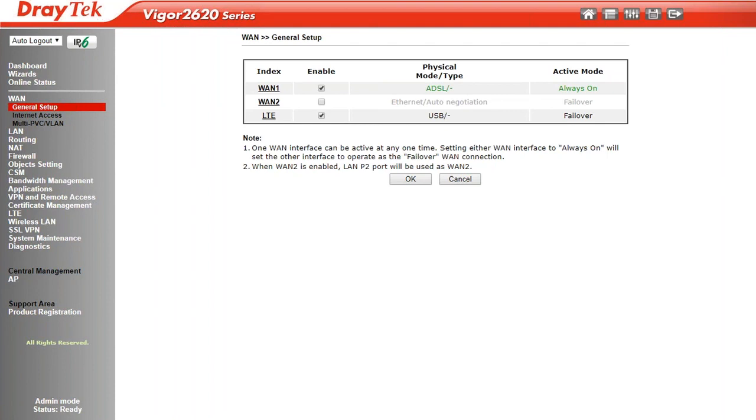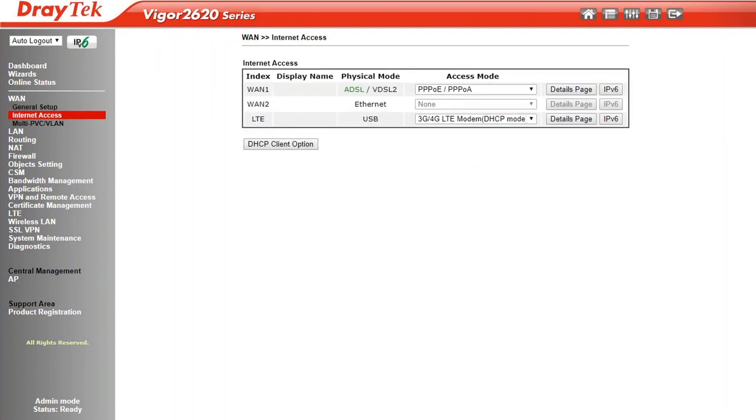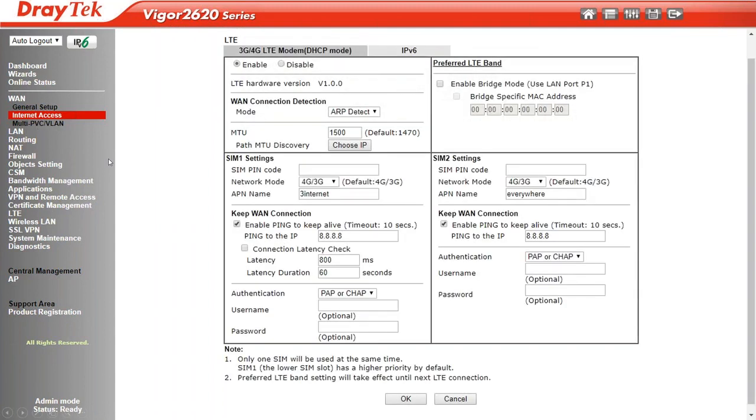In the WAN Internet Access screen, the WAN 1 and WAN 2 configuration details are much the same as on other DrayOS products. The LTE configuration is new — this is the dual-personality SIM card slot with SIM 1 and SIM 2 configuration settings. You may notice different APN name details for each SIM. In this example we had SIM cards from different providers — the Three network and EE — so we're using their respective APN names. You can also use the same provider on both slots for failover in case of an issue or if you run out of credit on a pay-as-you-go SIM.